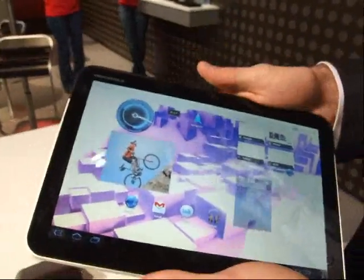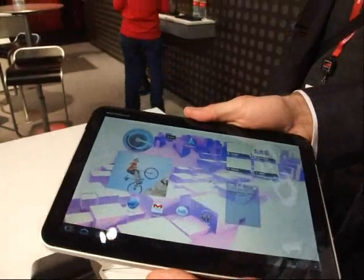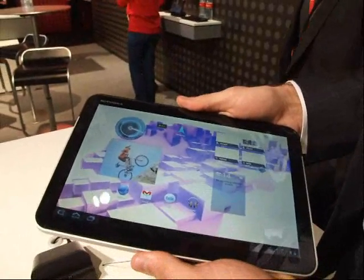This will be available in Q2 in Europe. It's the Motorola Xoom, and if you want more information, Motorola.com. I'll be able to help you out. Thank you.